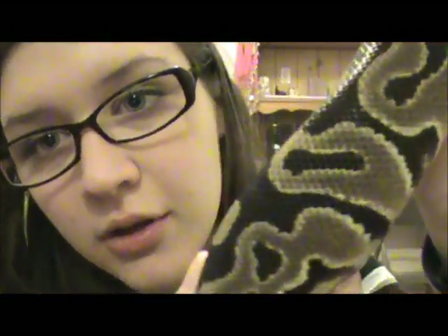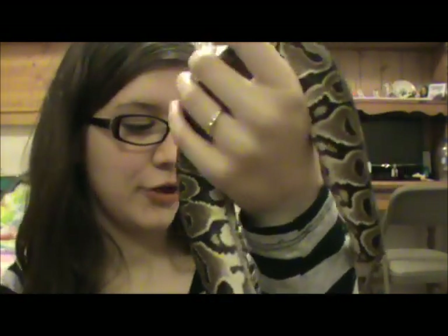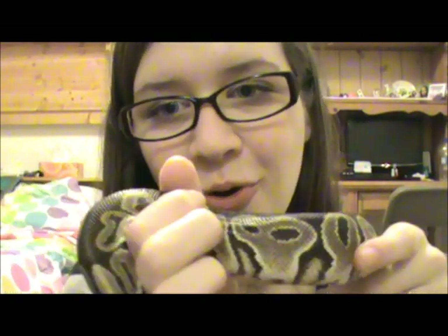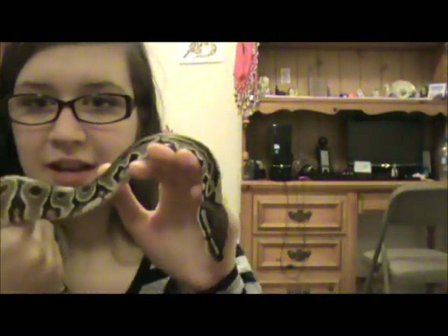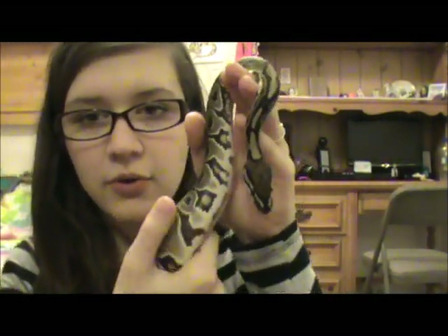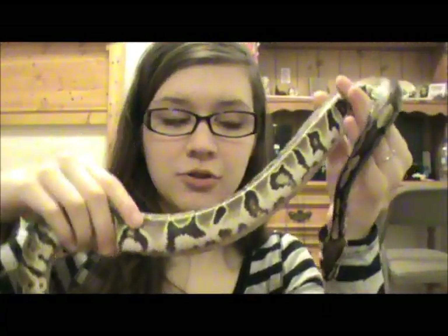He's nine months old. The camera is actually not picking up his color so well, but his real colors are really pretty. He's got a chocolate brown and then his lighter markings are more of a caramel color. He's really pretty, and he's got this little skull alien type face right there, which I think is cute. Nine months old, he's a male.